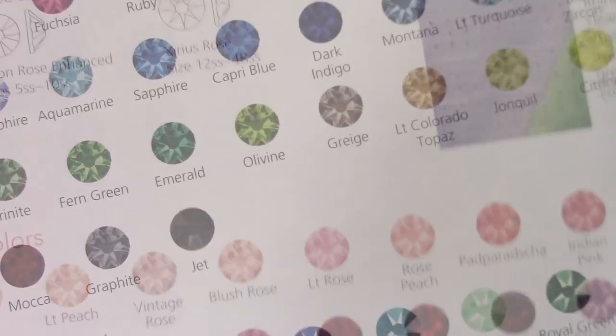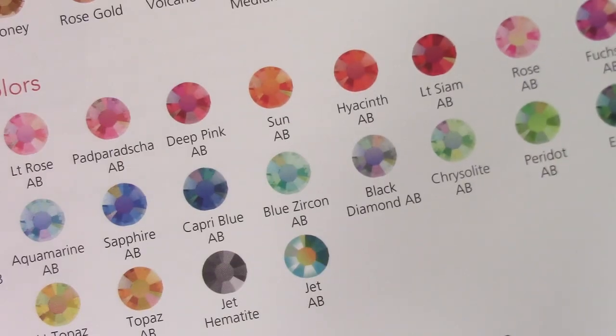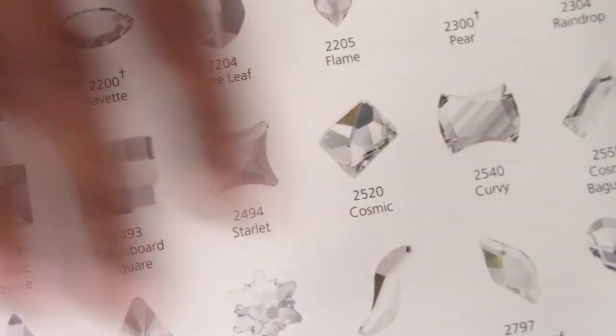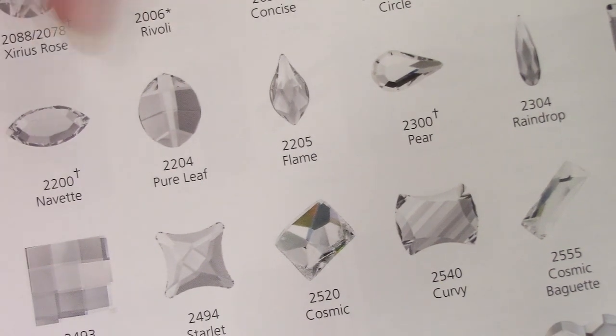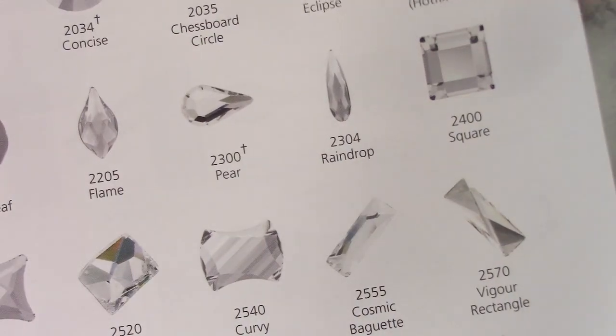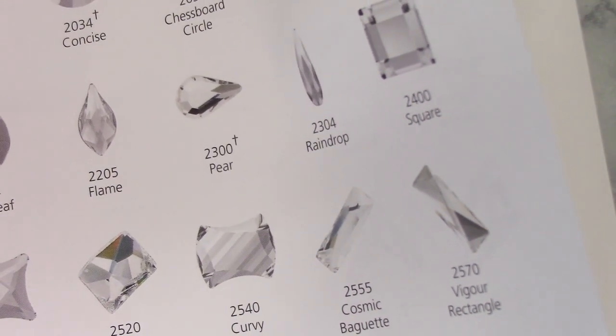The Lux Australia looks really nice. They included that with the card and it gives you all the different colors they offer — it's nothing like seeing it in person since it's on paper. They also have some very big rhinestones on their website, and the most you can go on a nail is between an 8 millimeter on down. Anything larger than 8 millimeters is pretty big on the nail — 8 millimeter to me is still kind of big. I'm talking about the width, not the length.